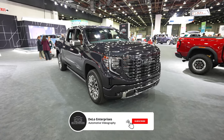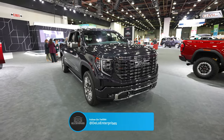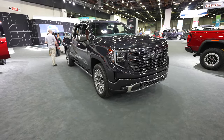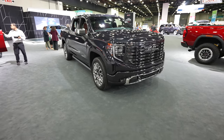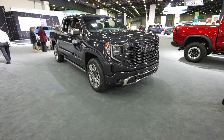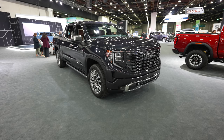So there you have it — the 2024 GMC Sierra Denali Ultimate Edition with the 3-liter Duramax diesel engine. It's an absolutely beautiful, luxurious truck. If you liked the video, please give it a like and share. Subscribe for more auto show content, follow me on Twitter/X for exclusive first looks, and check out the affiliate links in the description. Thanks for watching and have a great day!